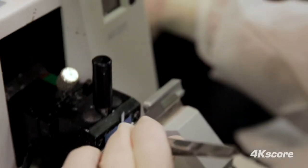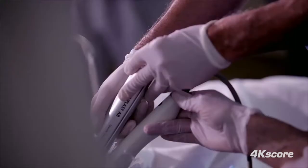The 4K score allows urologists to do two things. One is to be much more selective about who they biopsy. The second thing the 4K score allows you to do is to have an informed decision with the patient about their risk of cancer.